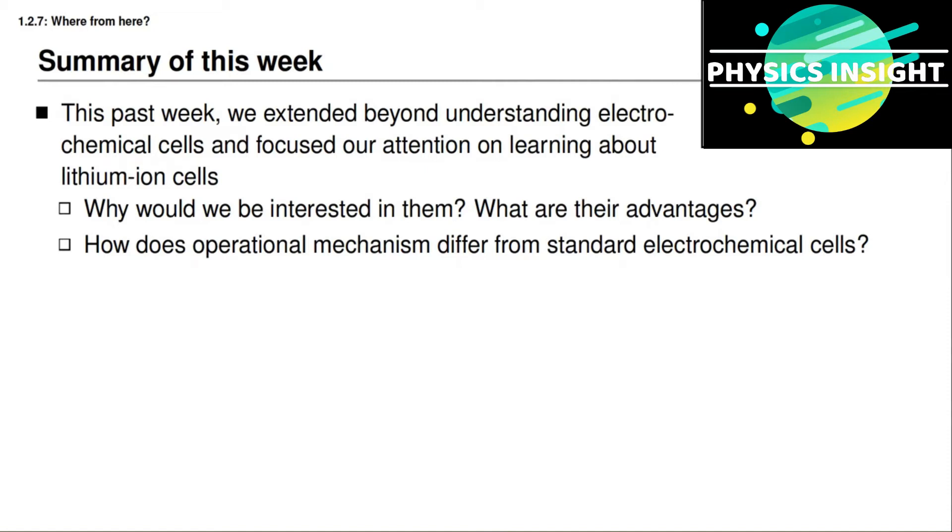For example, a recent news article indicates that the battery pack in a Tesla vehicle will probably exceed 500,000 miles of range before it reaches end of life.